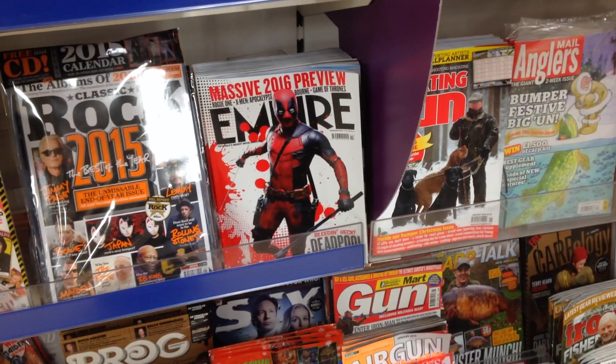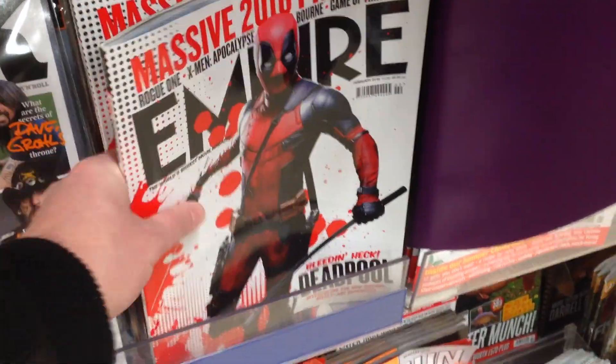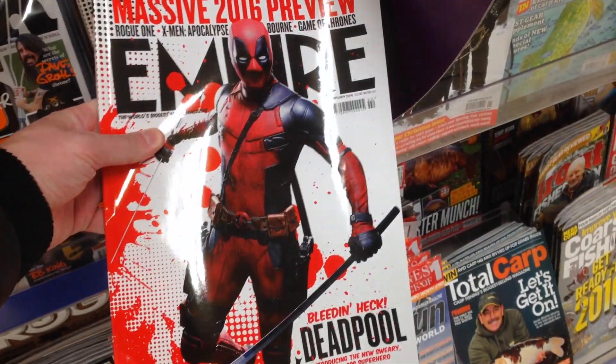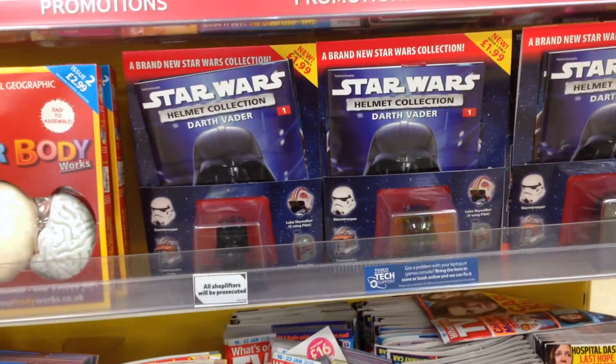Let's go and have a look at what's going down at Tesco's. On the cover of Empire magazine it's only blooming Deadpool — it's finally sinking in that we're actually going to be getting a Deadpool movie, and it's only a couple of weeks away. I'm tempted to buy it — I don't know why, because I have the internet to read things on.